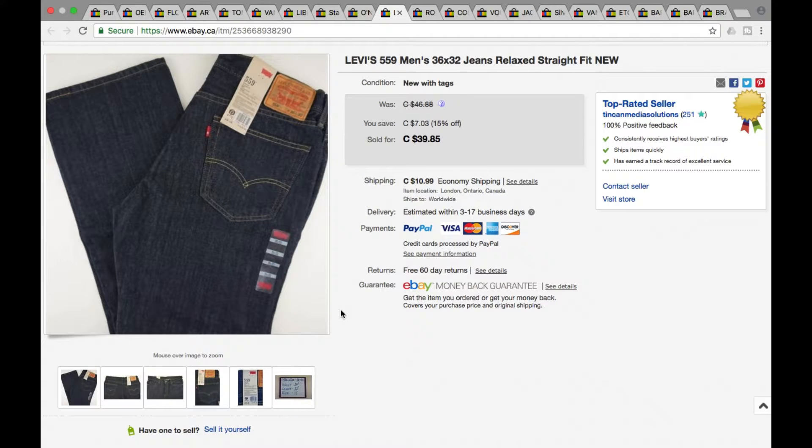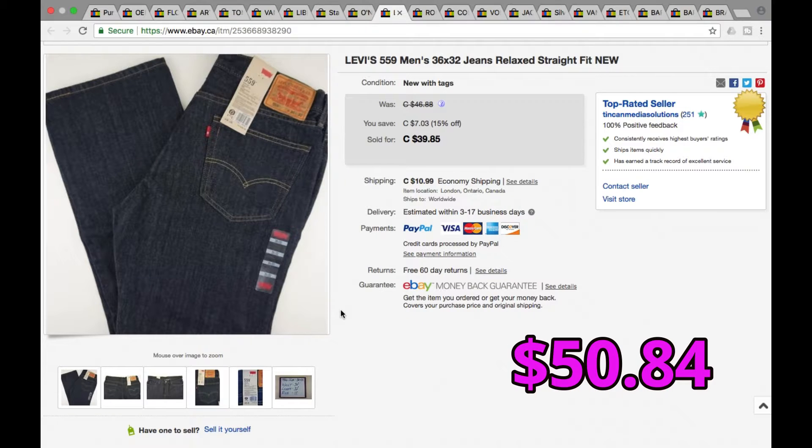Next we have some new-with-tags Levi's men's 559s. We only picked these up because they were new with tags — generally we wouldn't pick up any Levi's 559s. It's usually only 501s that we pick up in Levi's. These went for $39.85 plus shipping, so a grand total of $50.84.